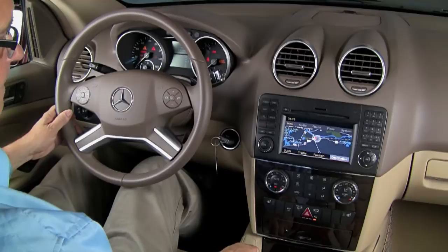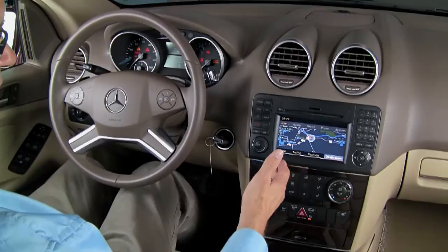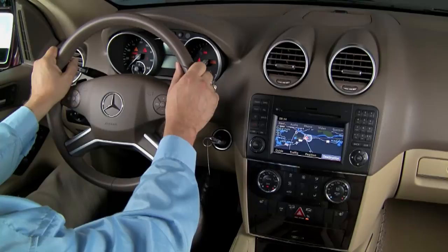Also part of the Premium 1 package is separate ventilation controls for driver and passenger, as well as the heated seats — this really makes it very convenient. You'll always be comfortable because the Premium 1 package also has the tilt and telescoping steering wheel that works with your power seat with memory, so driver and passenger are always comfortable with security and high fuel mileage for an all-wheel drive SUV.